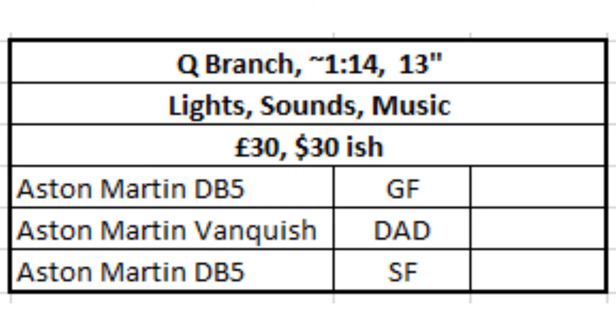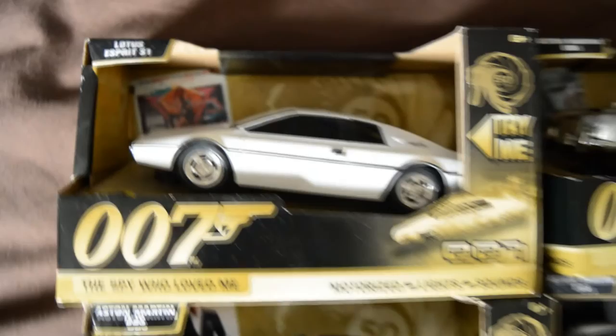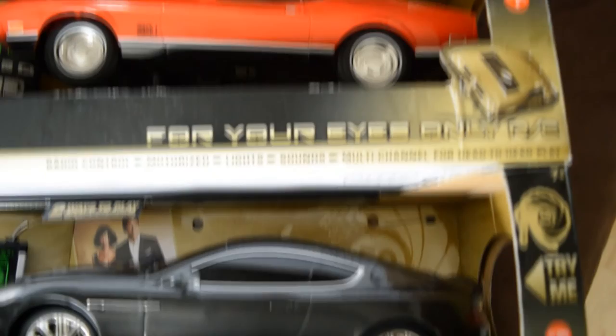But these are only minor issues. For their intended purpose — kids' toys to race around the living room and to annoy the hell out of everyone with the 50th rendition of the James Bond theme — these no doubt prove to be great fun, proving the RC controls work well. From a collecting point of view, they may not be the nicest models in the world, but they aren't made for that.